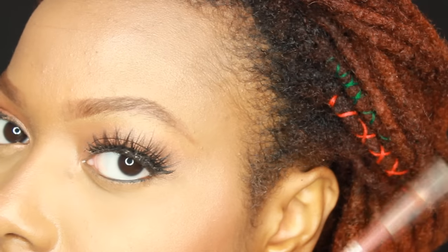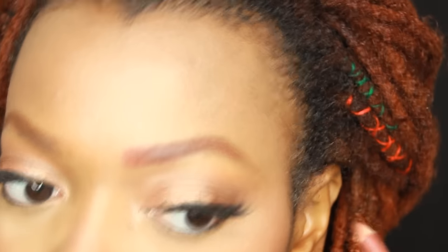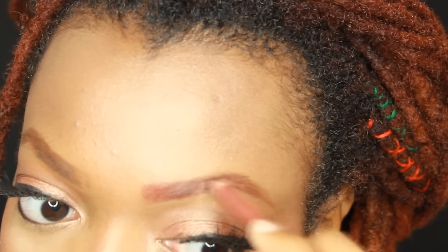That was my everyday look. Now here is my colored brow look. I use a reddish-brown lip liner so that it can blend in and match with my hair, so that I look like a natural redhead — just kidding, I'm not fooling anyone. I'm going to apply this red on top of the brown that I already did.